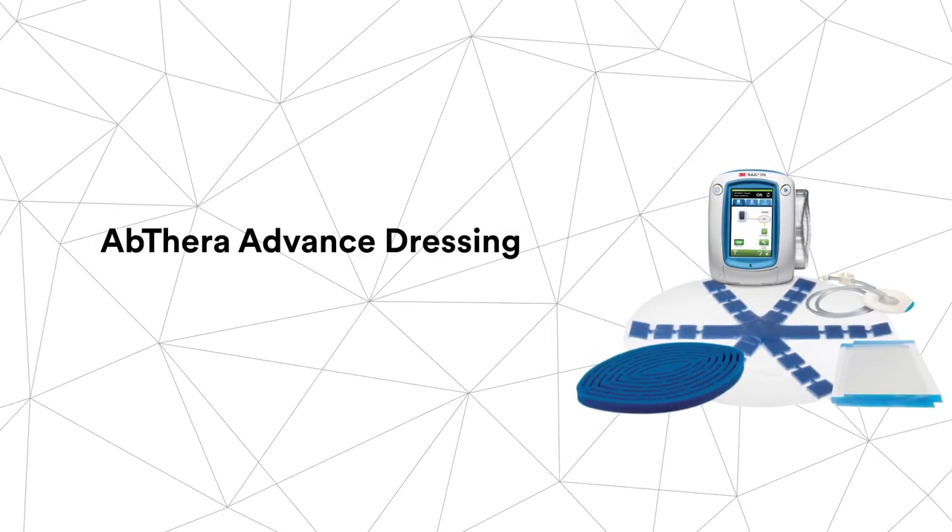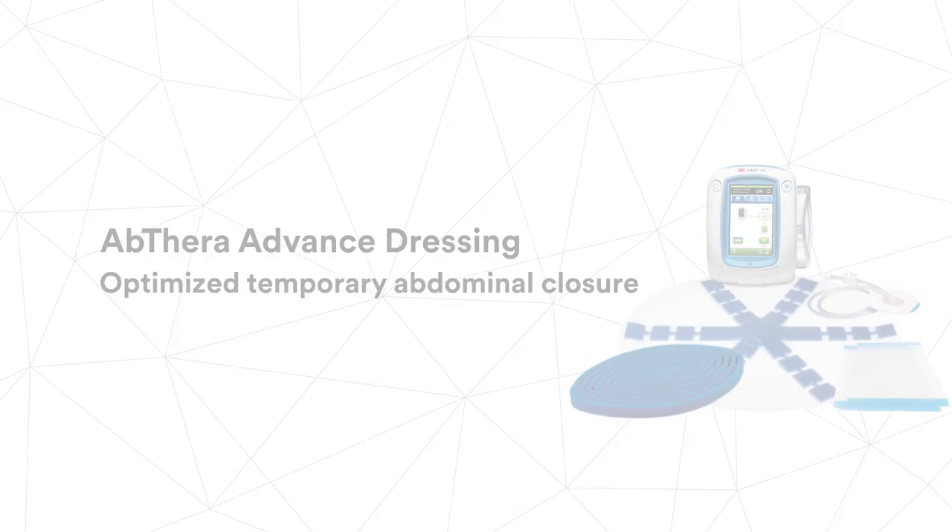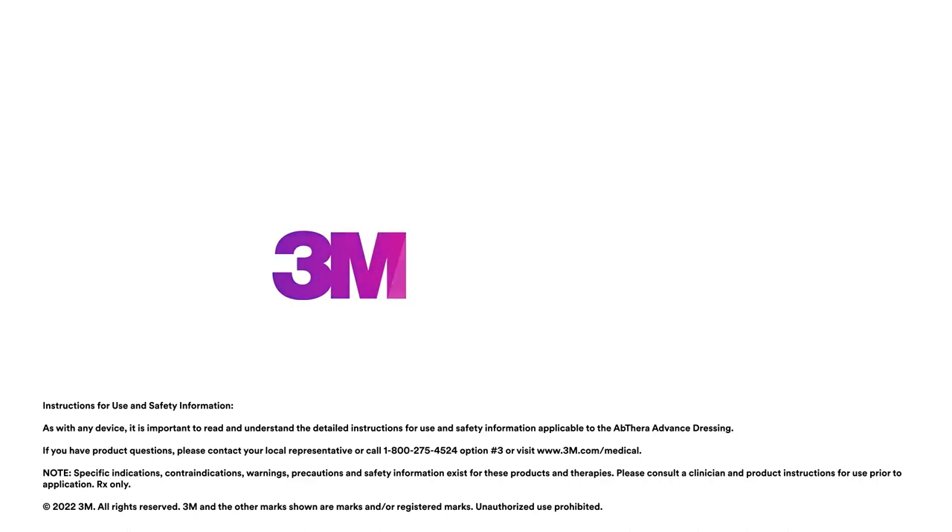Abthera Advanced Dressing: an optimal solution for temporary abdominal closure.